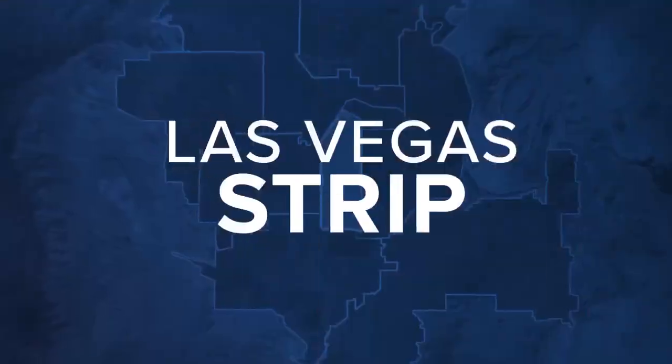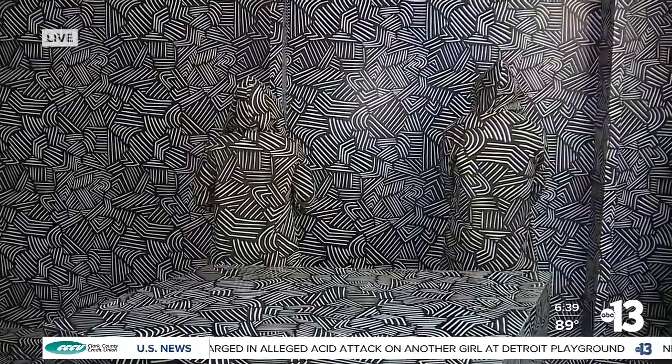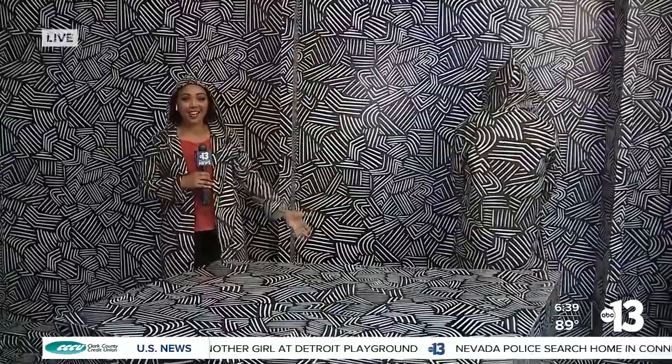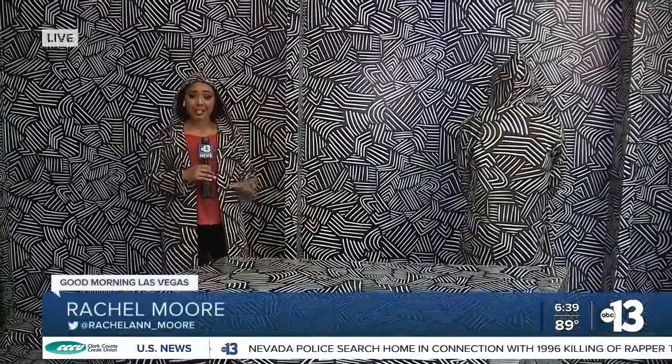You guys, I'm hoping that you can't see me right now. I'm supposed to be invisible in front of this camouflage wall. This is one of the 90 exhibits that are here at the Paradox Museum — really cool mind-bending experiences, interactive experiences, educational experiences.